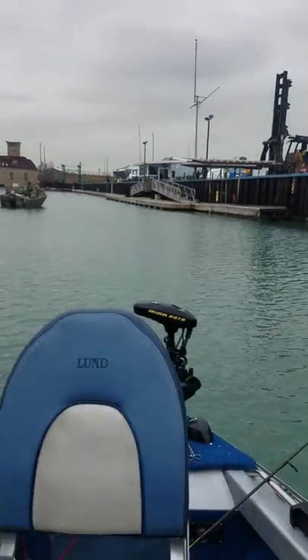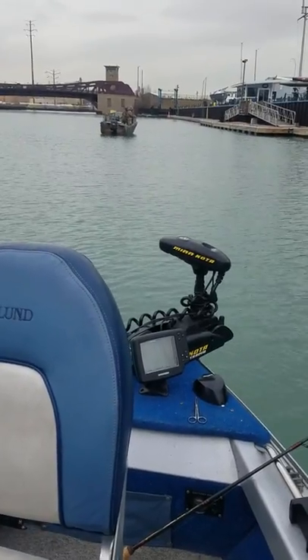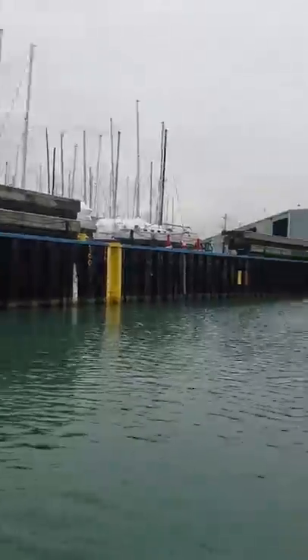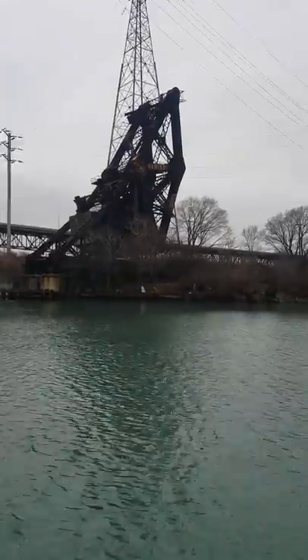Another boat fishing out here. I've got my spot lock right here, so the boat is spot locked right over the fish. You've got to have a Minn Kota because the spot lock is unbelievable — it holds you right on top to fish. Fishing right along this wall here, right by Crowley's Marina. This bridge is really cool — check out these railroad bridges. The guys are shore fishing over here.